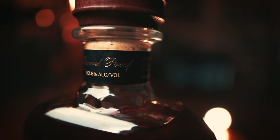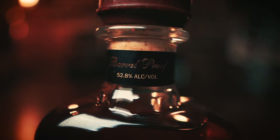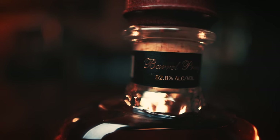At 105.4 proof, it's a very low entry proof into the barrel. Some people might wonder: if it's barrel proof, how come the barrel proof is so low? They're probably going into the barrel pretty low, so this probably lost a little bit of alcohol while it aged. If you're coming out of the barrel at 105.4, your entry proof right before it even starts aging has got to be pretty low.